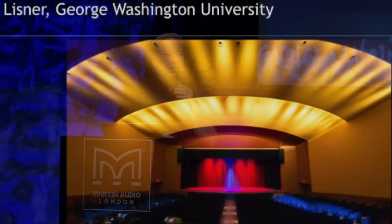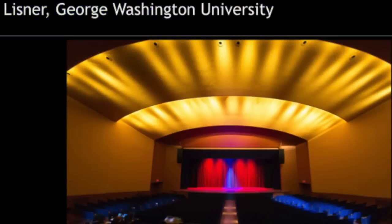Here on screen we have the Lisner Auditorium, located in D.C. at George Washington University. Any audio people in the room would look at that room and think it looks acoustically challenging — lots of hard surfaces, and it certainly was not designed to have a high-performance, high-SPL sound system in it. The client installed nine compacts per side and six DSX subwoofers and they're doing shows there all the time, completely thrilled with the performance. The MLA Compact system was really able to tune the room.